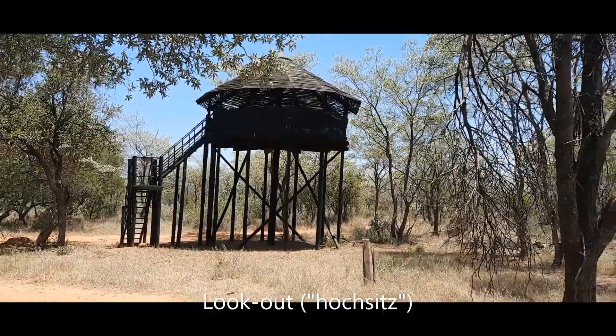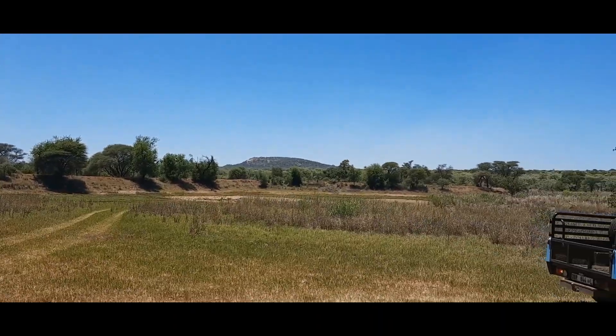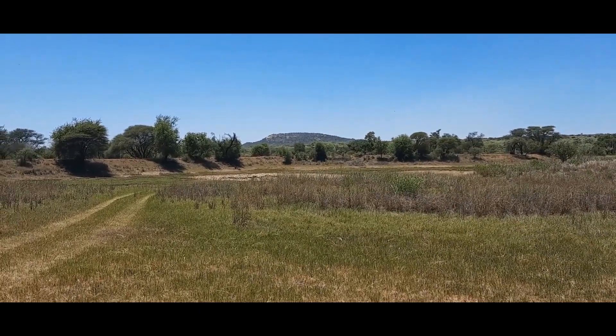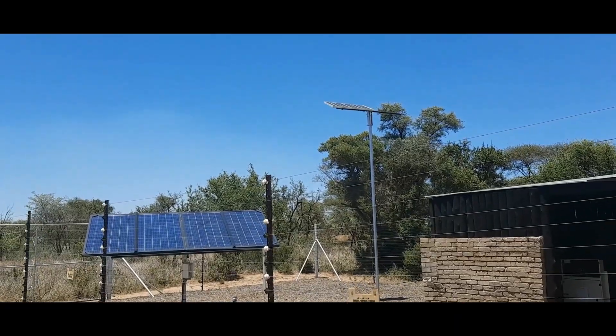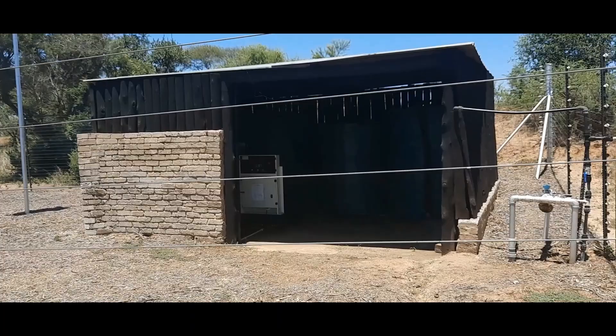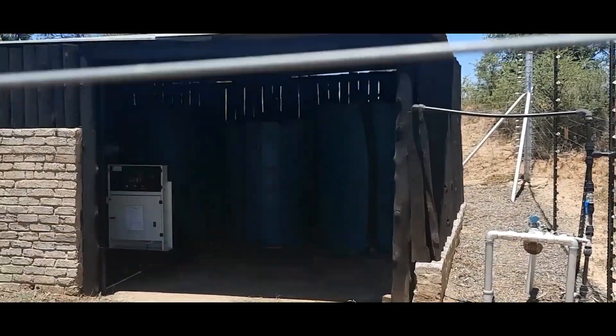Hier is nog so 'n uitkykpunt. Hierdie dam is nou leeg op die oomblik - dis 'n bietjie droë seisoen. Hier is die boorgat, sterkste boorgat. Hier word water gepomp met sonpanele en met 'n kragopwekker wat water pomp. Daar binne is die watertenk.